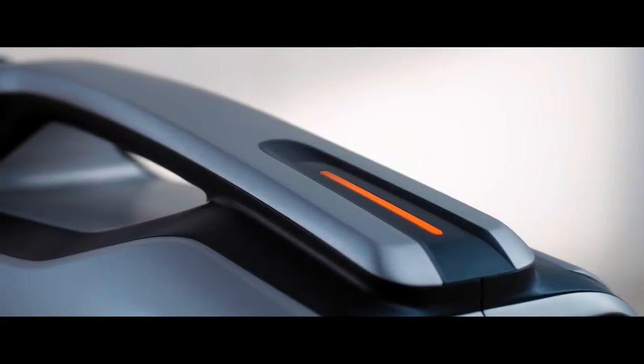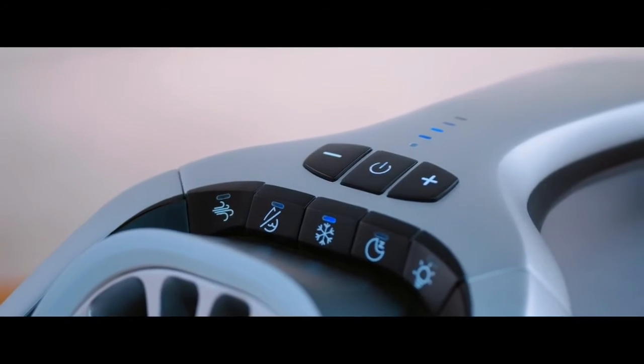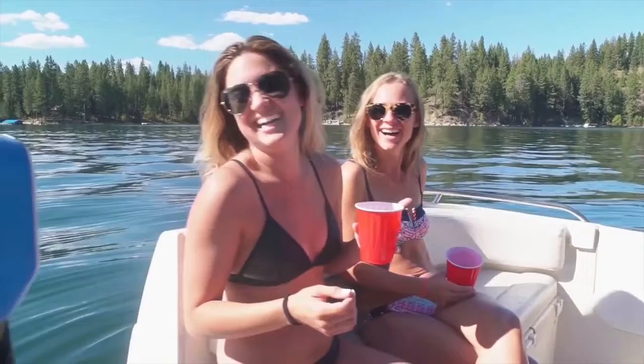It is powered by a battery, it is driven by a true rotary compressor, it is the world's most revolutionary portable air conditioner. It is the Zero Breeze Mark 2. In 2014, we conceived the idea of making a true battery-powered portable air conditioner.